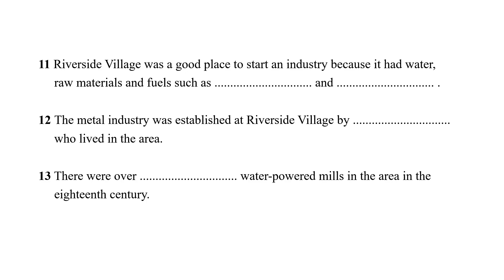Description. For this task type, you will see a list of sentences summarizing key information from the recording. As you can see, each of the sentences is incomplete, and your job is to fill in the gaps using information you will hear in the recording.